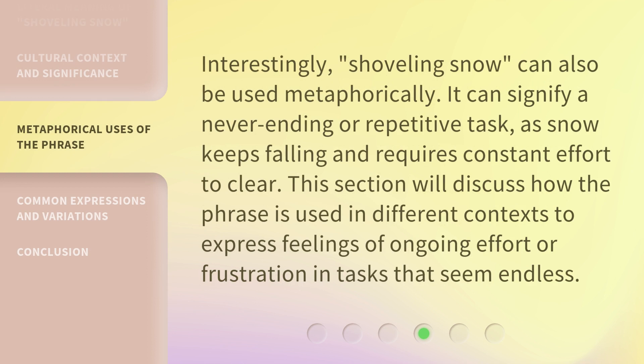Interestingly, shoveling snow can also be used metaphorically. It can signify a never-ending or repetitive task, as snow keeps falling and requires constant effort to clear. This section will discuss how the phrase is used in different contexts to express feelings of ongoing effort or frustration in tasks that seem endless.